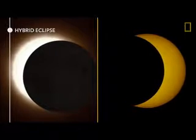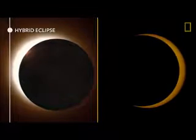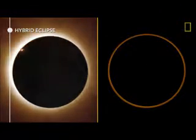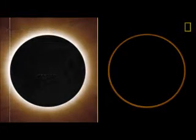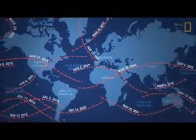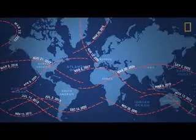The moon will be farther away from some parts of Earth along the eclipse's path, resulting in an annular eclipse. In other parts, the moon will be just close enough to fully cover the sun, resulting in a total eclipse. While a total solar eclipse happens somewhere on Earth every year or two, any given point on Earth experiences the event only about once every 400 years.